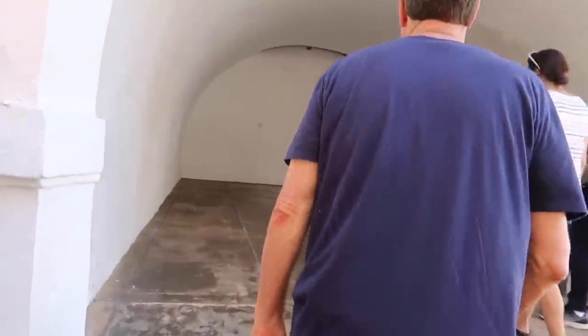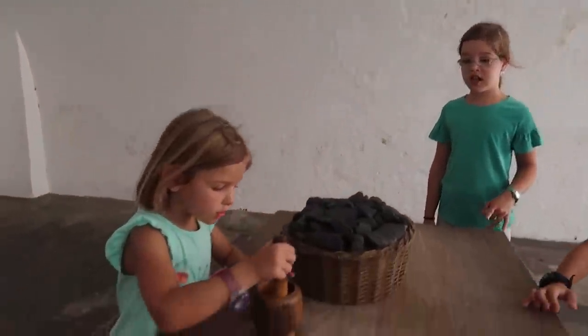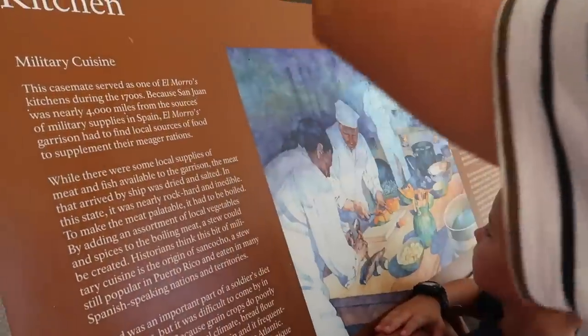She might be a little underwhelmed. This casemate served as one of El Morro's kitchens during the 1700s. Look at the fireplace. Do you remember where the smoke went upstairs?